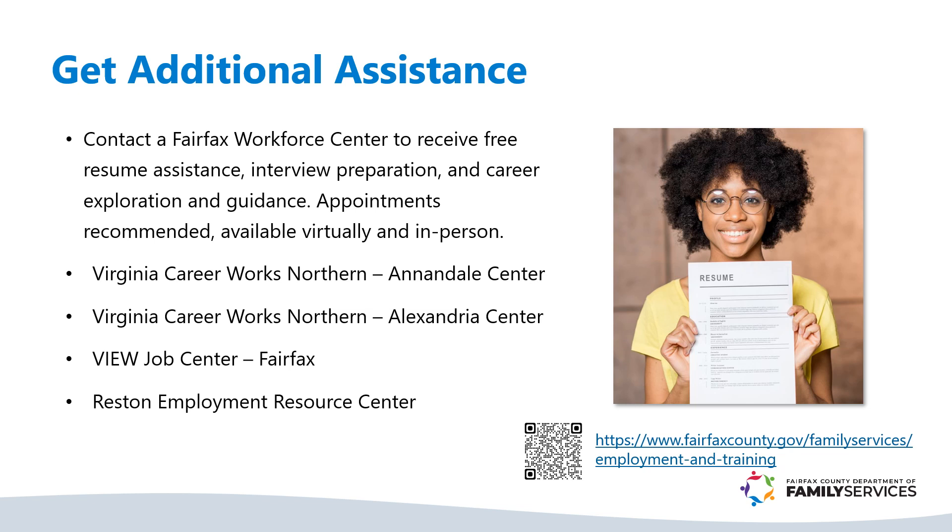It is important that you are prepared when you meet with an employer. Bring copies of your resume to job fairs and interviews. Use a portfolio or simple folder to keep your paperwork neat, and bring a pen and paper for notes. If you are carrying a purse or bag, make sure it is clean. Before a job fair, check the event's website for information on the employers attending so that you can plan which employers you would like to visit.